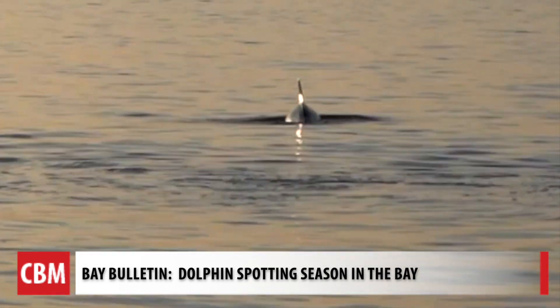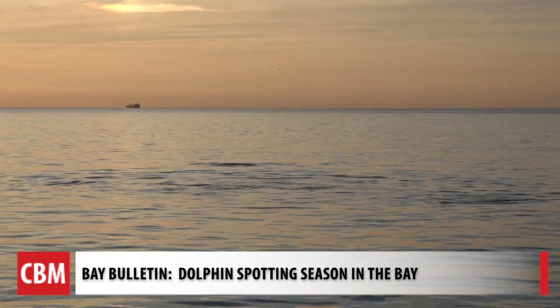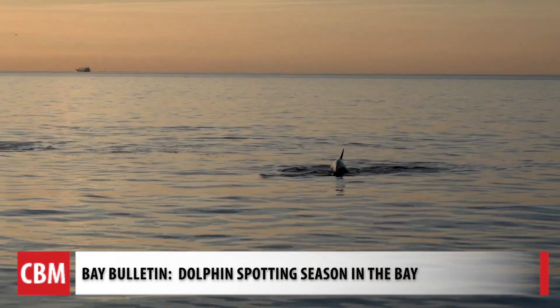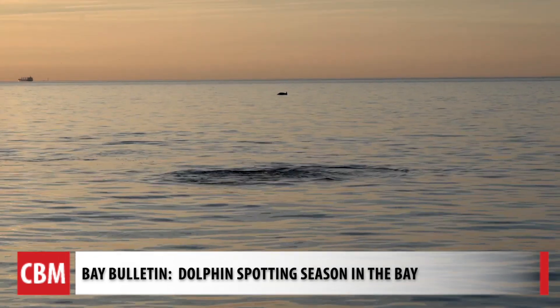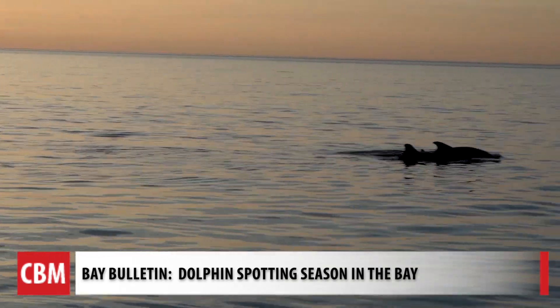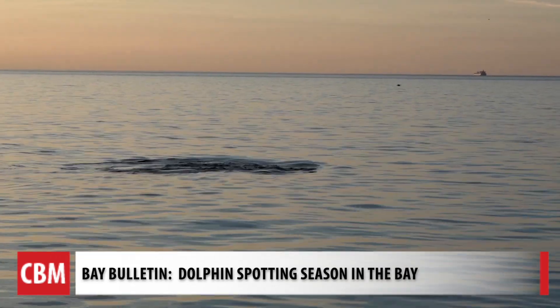Download the free app and keep scanning the water for a glimpse into the lives of these majestic animals. I get as excited every time I see the dolphins as I did the first time seeing them out here. For Chesapeake Bay Media's Bay Bulletin, I'm Cheryl Costello.